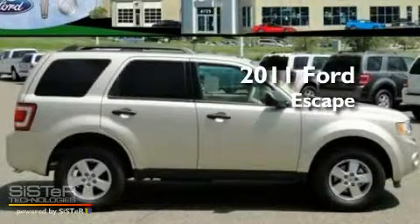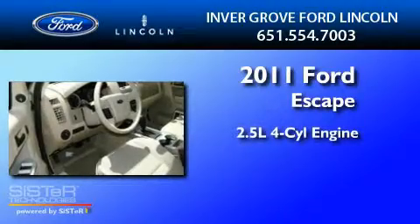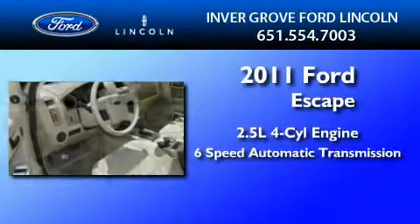This is a brand new 2011 Ford Escape. It has a 2.5-liter four-cylinder engine and a six-speed automatic transmission.